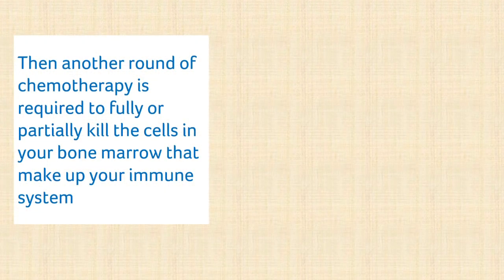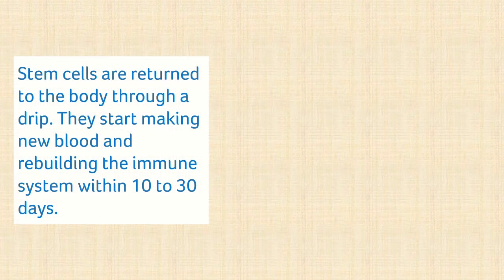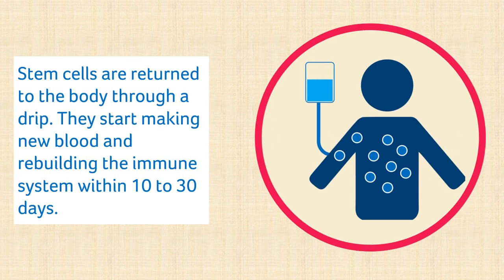Stage 3 involves freezing the collected stem cells ready for when they are returned to your body later. Before your stem cells can be returned, the cells of your immune system that are involved in MS disease activity need to be destroyed. Therefore, stage 4 is another round of chemotherapy to fully or partially kill the cells in your bone marrow that make up your immune system. This usually takes several days to complete. In the fifth stage, your stem cells are returned to your body by injecting them into your blood through a drip. The stem cells then collect in your bone marrow and start making new blood and rebuilding your immune system within 10 to 30 days.